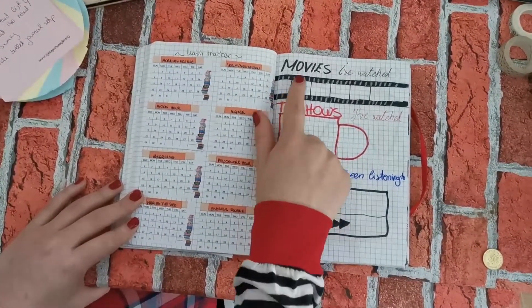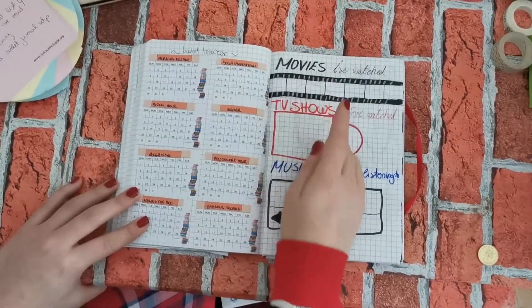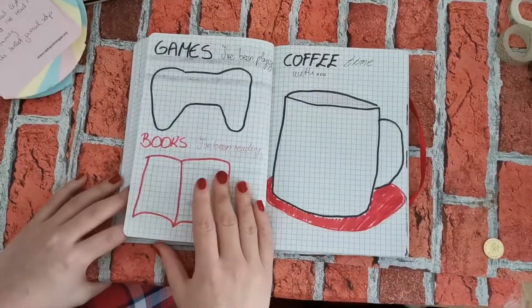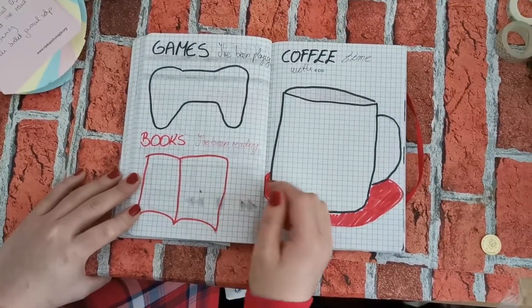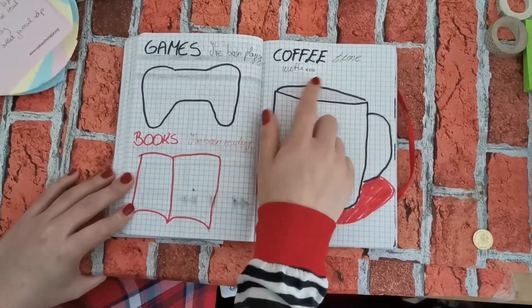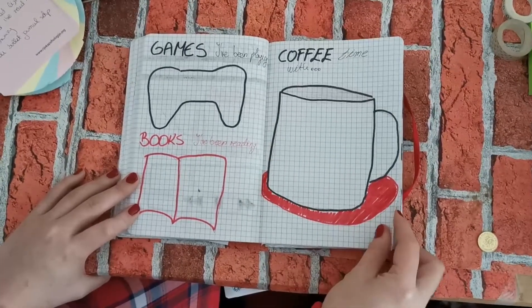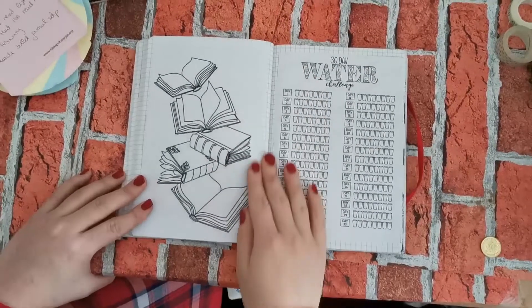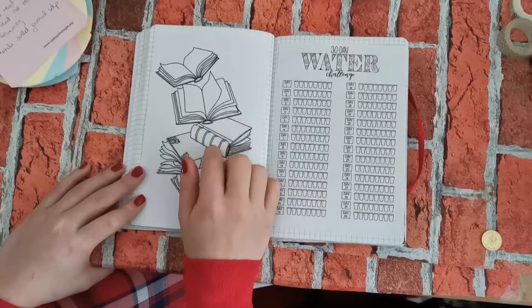Like last month, I also made a spread where I track which movies I watched, which TV shows I watched, which music I've been listening to, which games I've been playing, and which books I've been reading. The new thing I added is who I went to coffee with — basically a short list of people I want to spend time with.